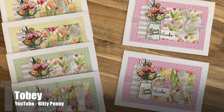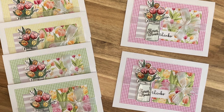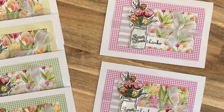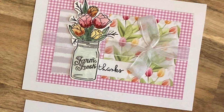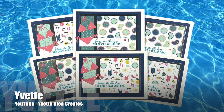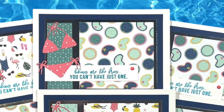Toby of the Bitty Penny channel here on YouTube has once again altered hers to fit five-by-seven card bases. I love the fun mason jars and getting to see her paint those, and how she has used some pattern paper for her background mat.